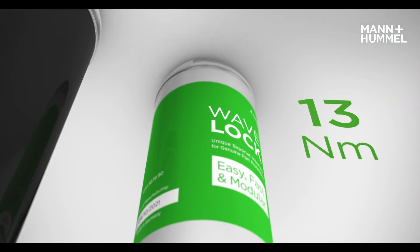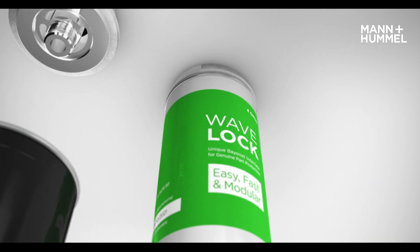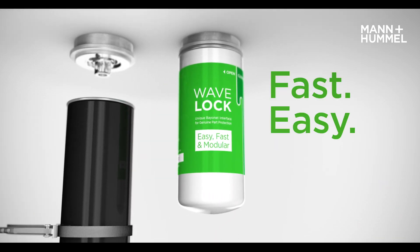The Wave Lock filter requires no tools, no power and significantly less time. Servicing filters has never been faster, easier or safer.